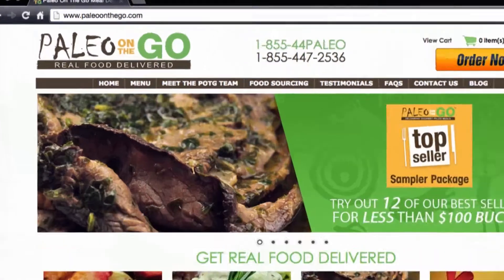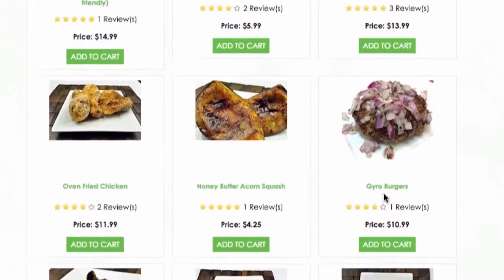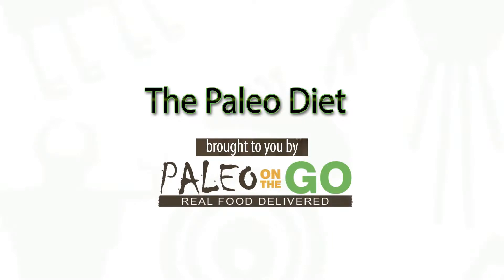Remember, Paleo on the Go has a number of frozen paleo meals that are gluten-free, delicious, and quick and easy to make. Log on and order a few meals to get you started. Subscribe to our page to stay informed on the paleo diet.